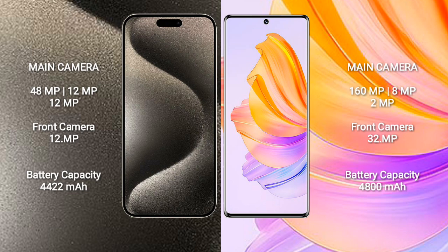iPhone 15 Pro Max has a 4422mAh battery with 33W fast charging support. Honor 8T has a 4800mAh battery with 66W fast charging support.